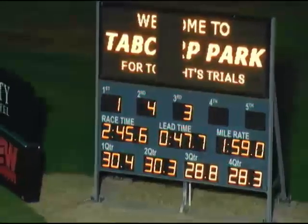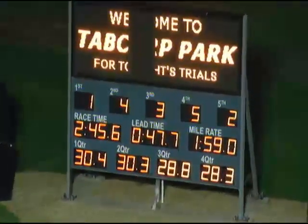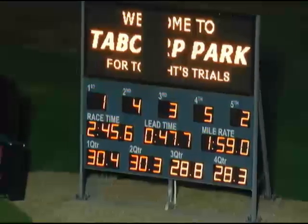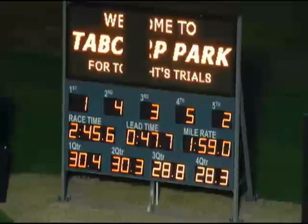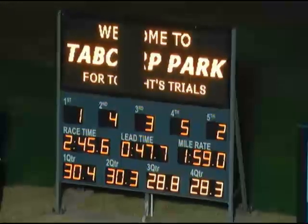Official numbers for Trial Number 10: Shake It Mama wins, number one from four Beauty Secret, three Qatari Roll. Fourth home number five Barney Rubble, fifth number two Lot of Vision. Order: one, four, three, five, two. Margins three by three on Trial Number 10.